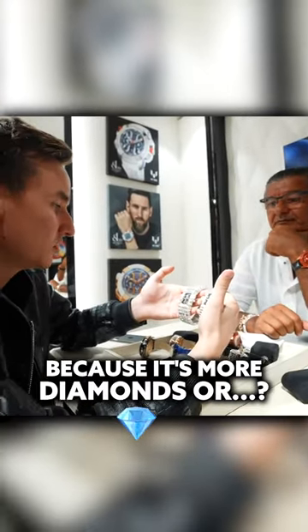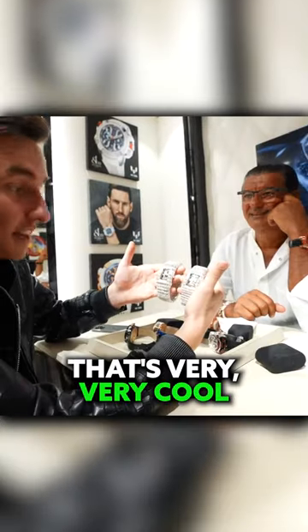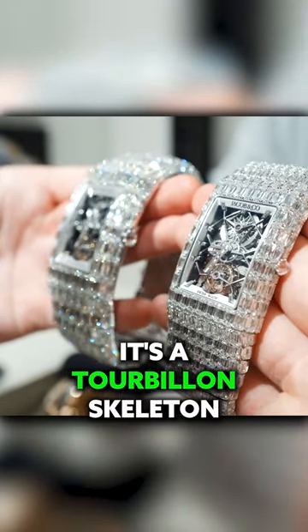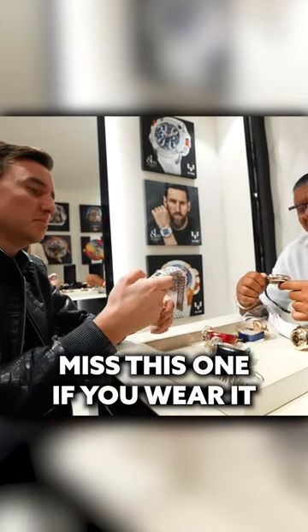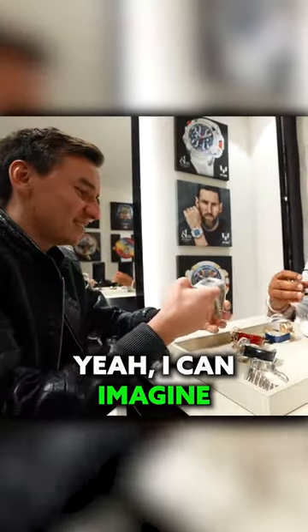It's more diamonds — much bigger diamonds and more diamonds, double the amount of diamonds. It's a tourbillon as well, a skeleton tourbillon. You cannot miss this one if you wear it, it feels good to wear it.